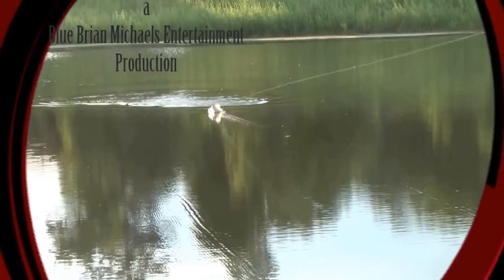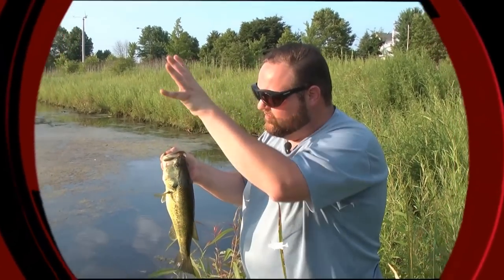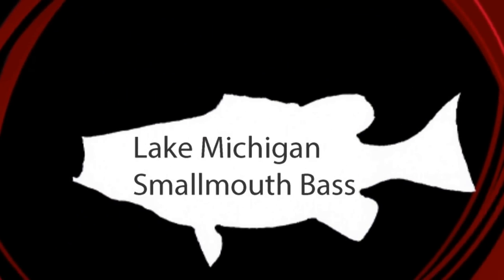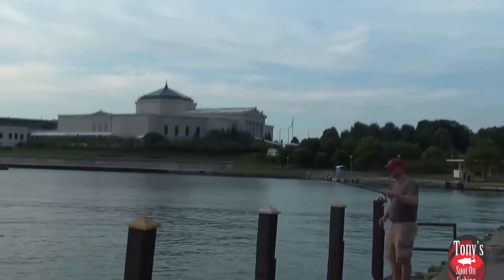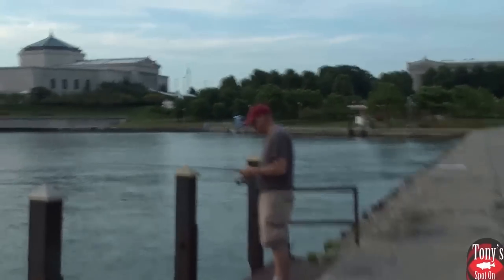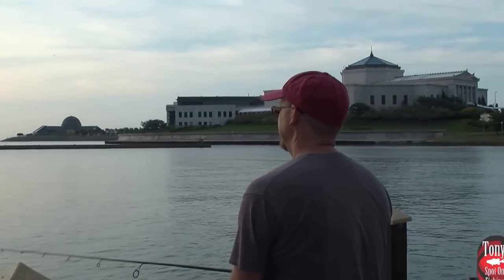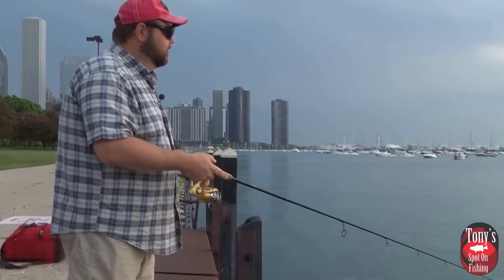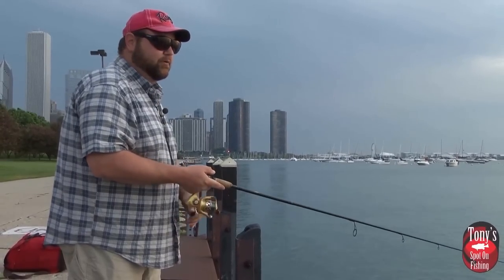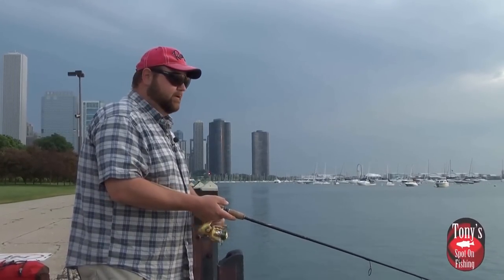We're going to get to it, get to the action. Mike got a little smallie — but he came up and did it that way. Not the big one I saw roll. We're out here in Monroe today. This is our starting point, Monroe Harbor in Chicago. Right off the bat, Mike ended up hooking and losing a little smallie, which is a great sign.